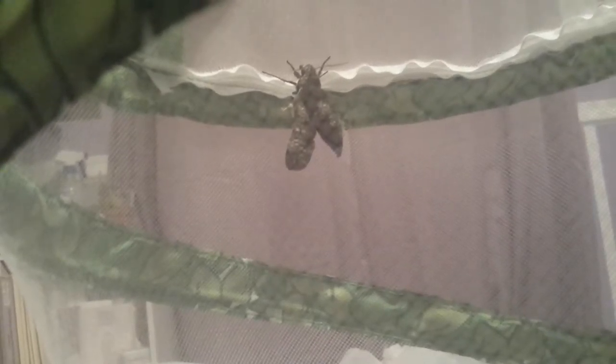The cocoon is still attached to his abdomen. I'm going to have to see if I can help him get it off, because I've had to do that before. But luckily it looks like he's not going to be deformed.